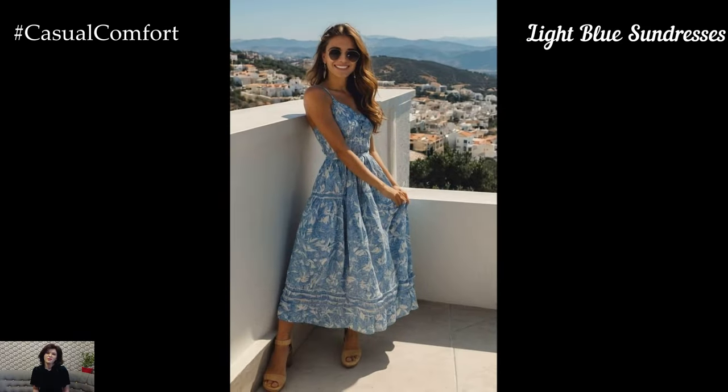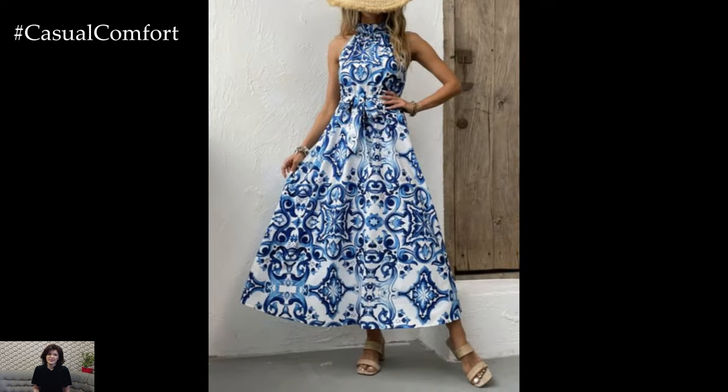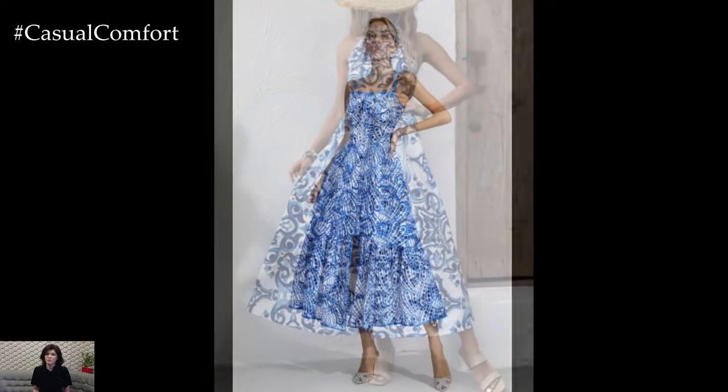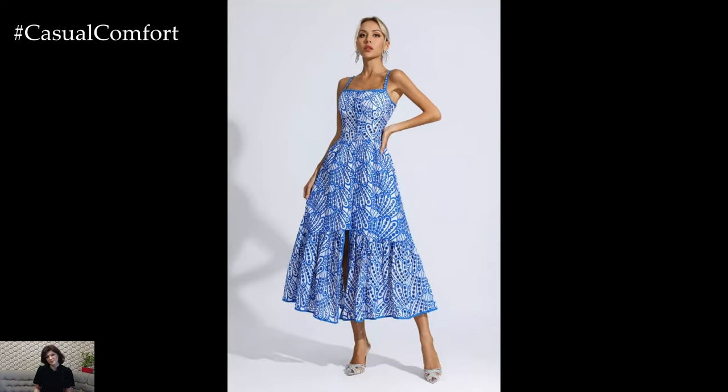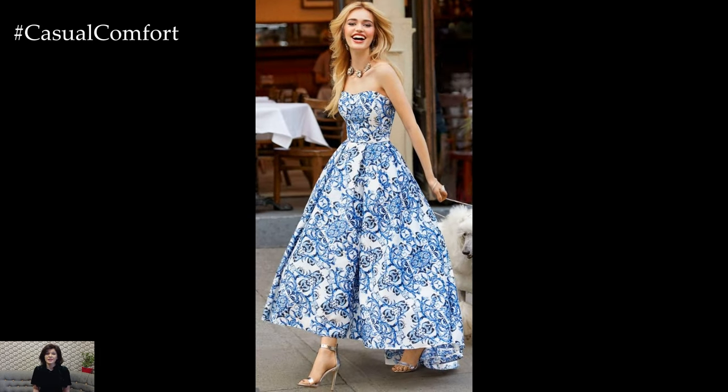Light blue sundresses are a summer staple, offering a breezy and refreshing look that's perfect for hot days. These dresses, often made of lightweight fabrics like cotton or linen, keep you cool while looking chic. Opt for styles with ruffles, lace details, or floral prints to add a playful touch.